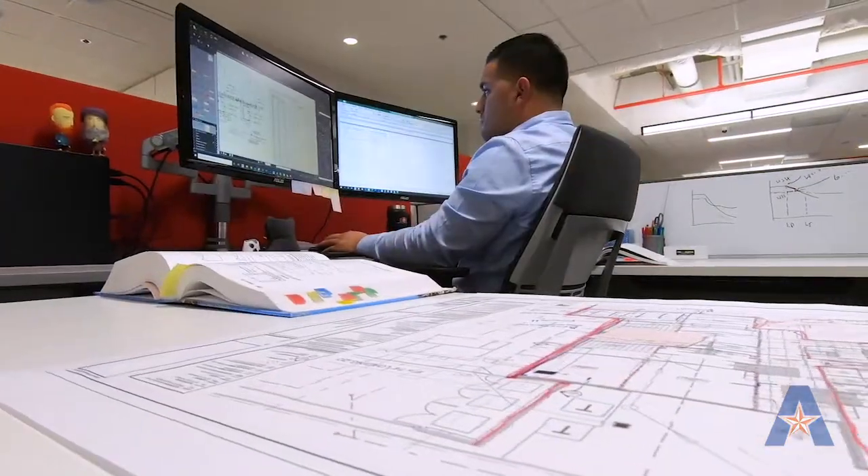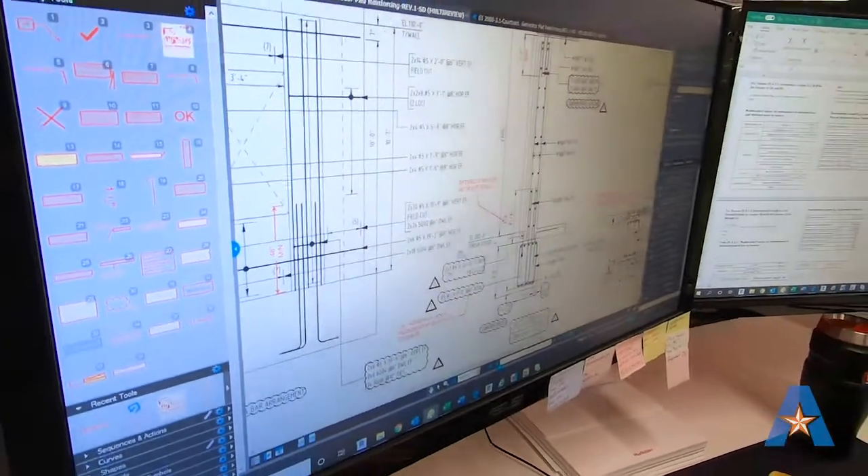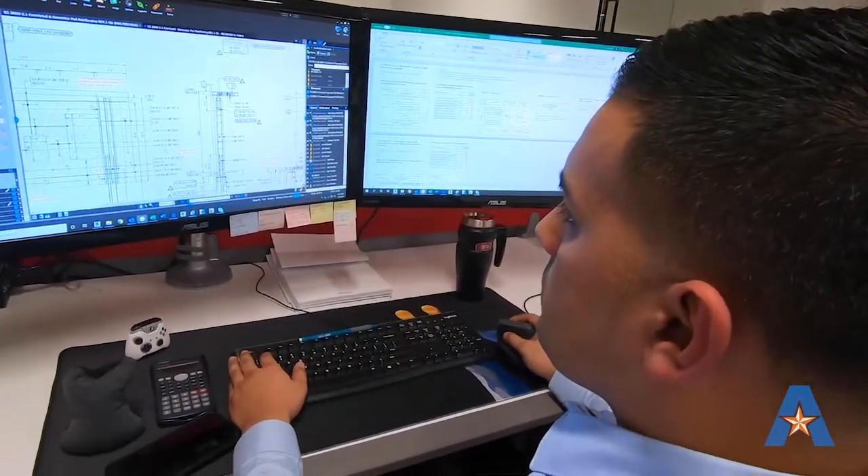What I picked up from school, I'm actually applying it here. We communicate with general contractors, architects, and other consultants all the time. Just having the knowledge of the other professions — how they do things and how they communicate — it'll help you.